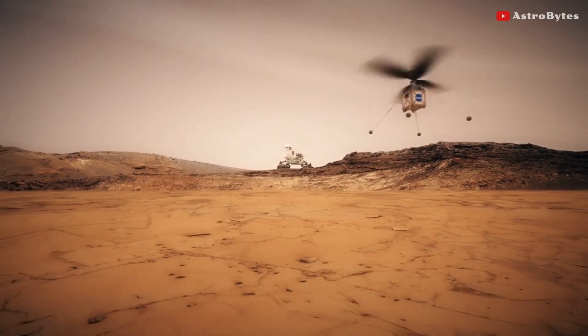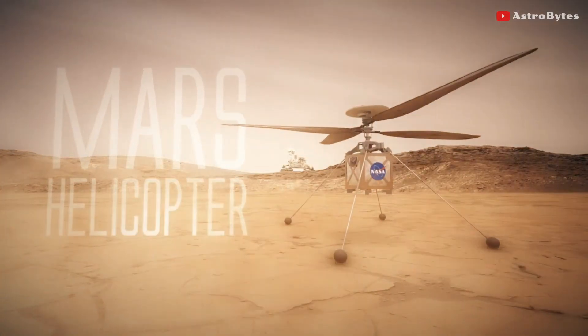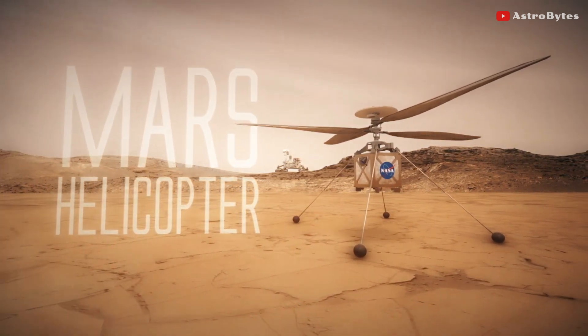NASA has not yet announced when the drone's seventh flight will be scheduled, but hopefully it will be slightly less dramatic than the sixth.